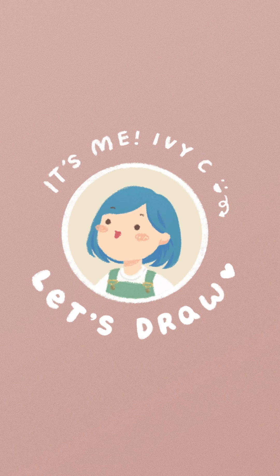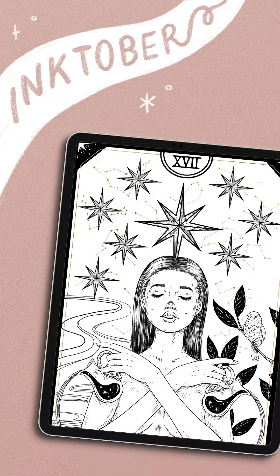Hello everyone, it's Ivy. Welcome back to my channel. I hope you're all having a good week.